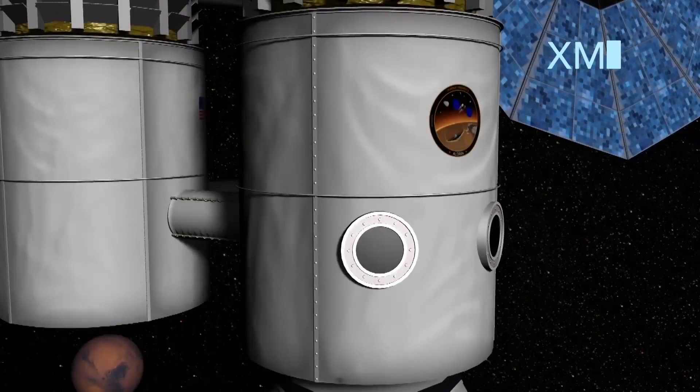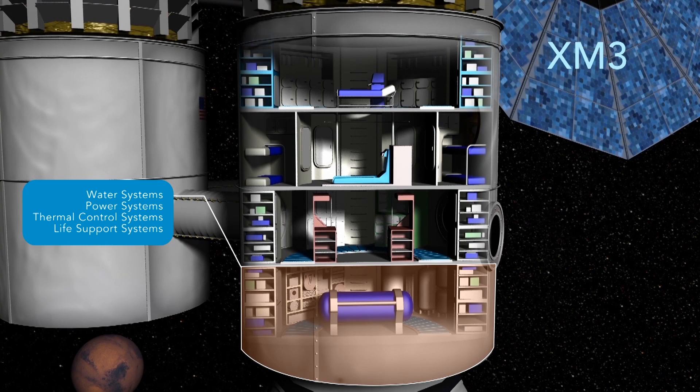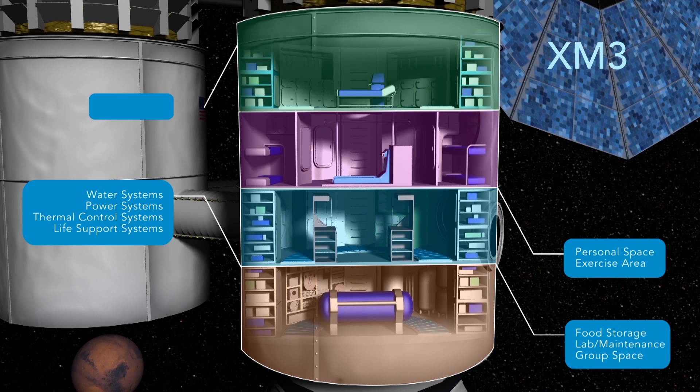The first floor of the XM3 houses the power systems, thermal systems, water systems, and life support systems — all necessary for crew survival. The second floor contains a lab space and a group habitat space. The third floor is the habitat's personal space.